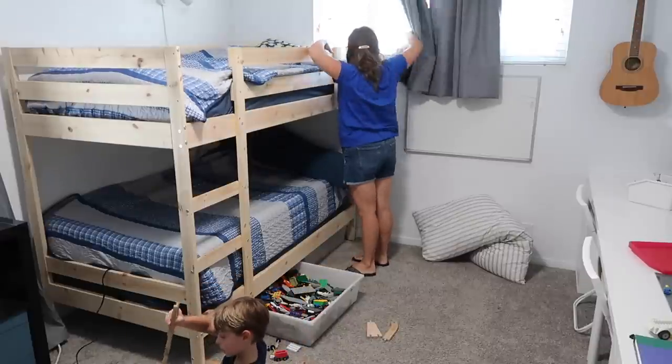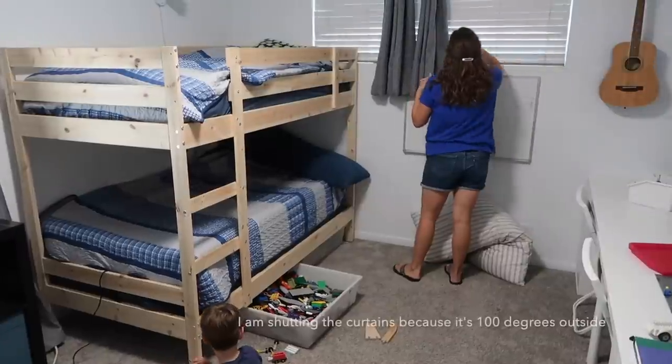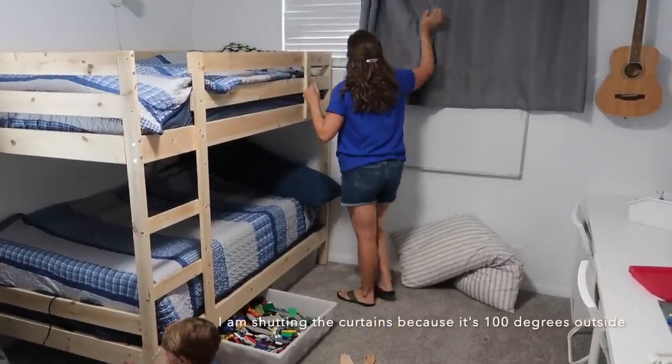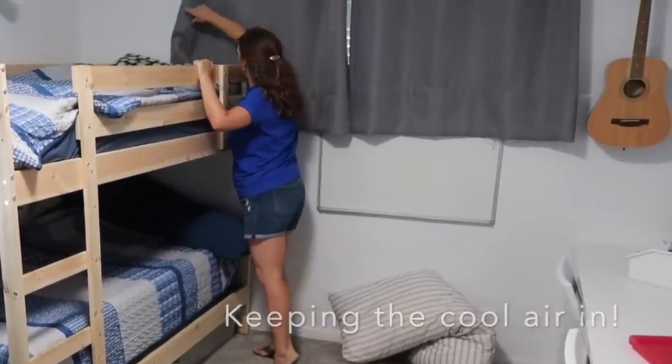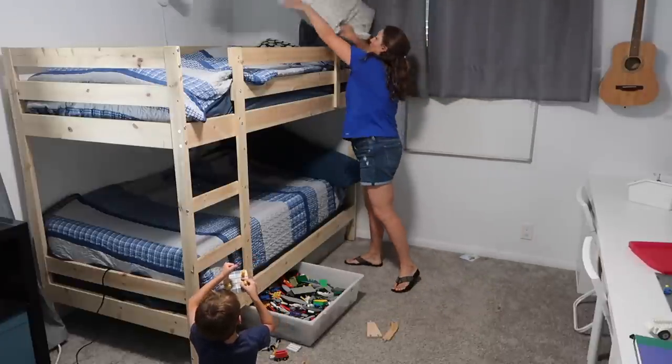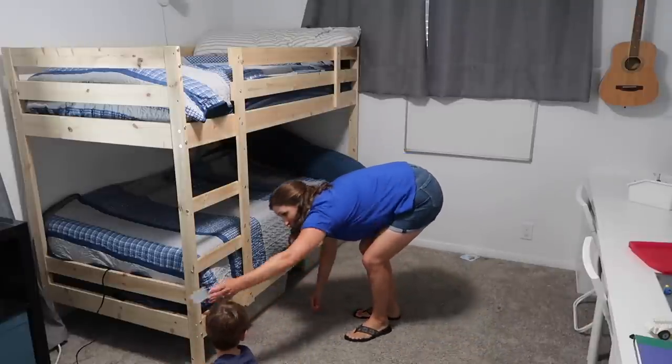We recently redid their room. Instead of having two separate beds they now have bunk beds, which they are loving. We also added a long desk for them to do all their crafts at, which allowed us to bring all of the crafting supplies into their bedroom as well, so now everything is in here.